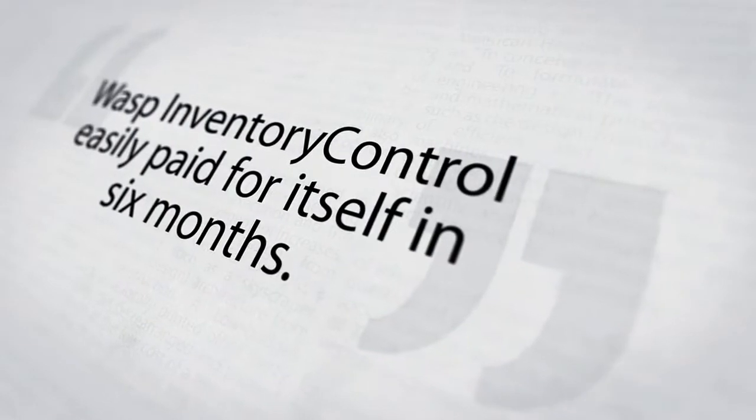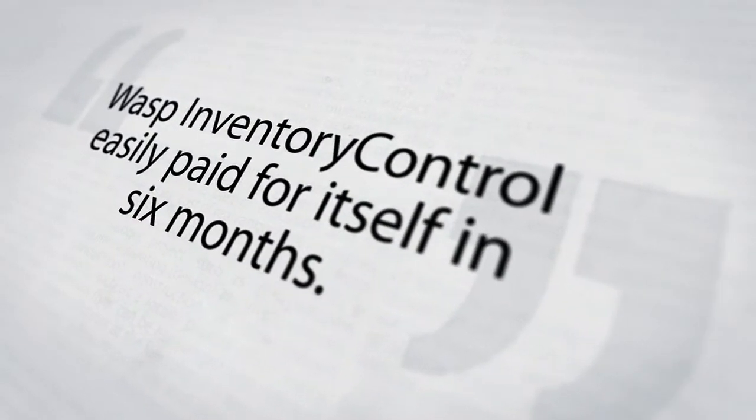There's no question that the implementation of WASP helped me tenfold. The WASP system is efficient and just amazingly easy to use. WASP inventory control easily paid for itself in six months, if not less than that.